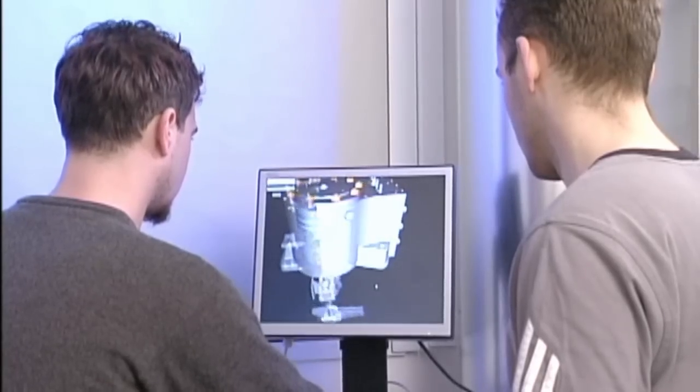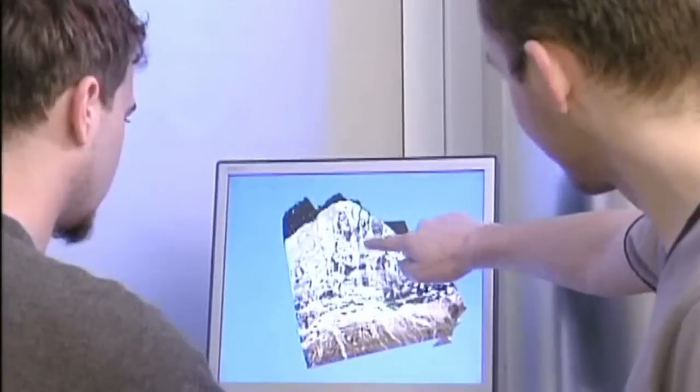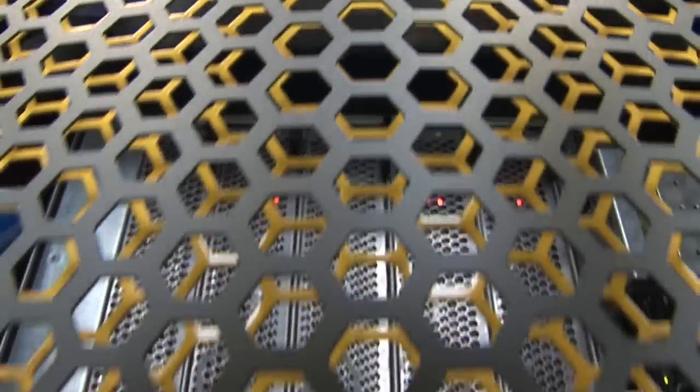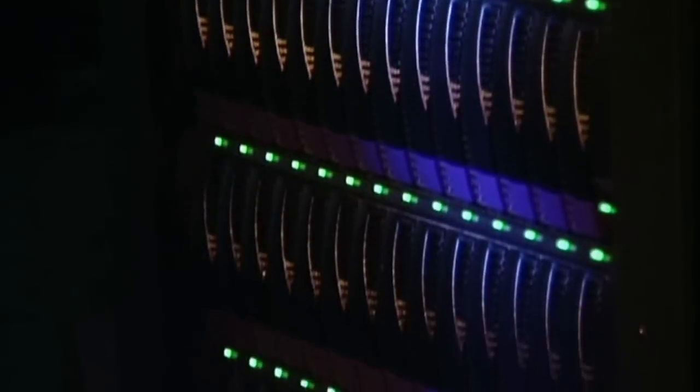The special focus of ZIH systems is a balanced infrastructure where all components are tightly coupled and thus provide the best possible performance on real scientific applications. The dual-core Itanium II-based SGI Altix 4700 is such an architecture, which offers a huge and fast shared memory as well as tight integration of all components.